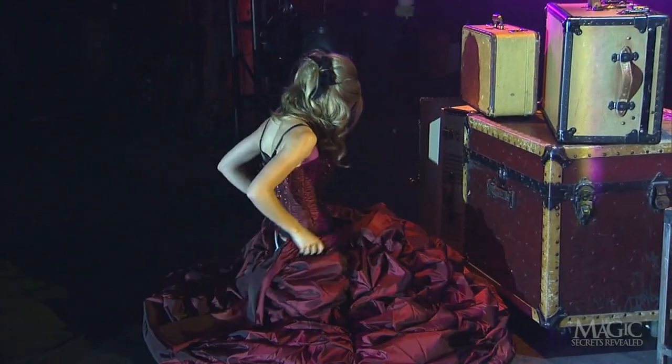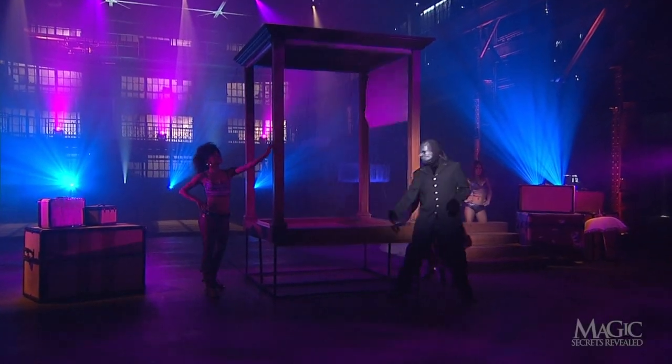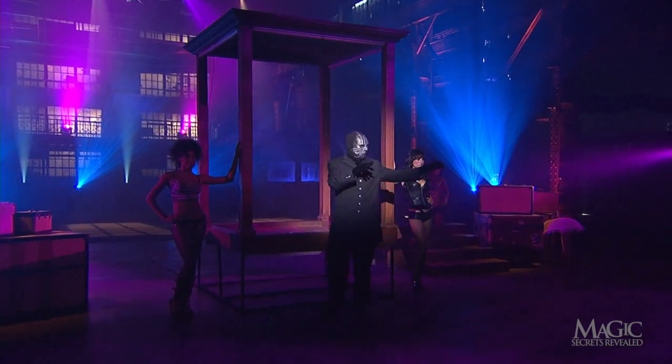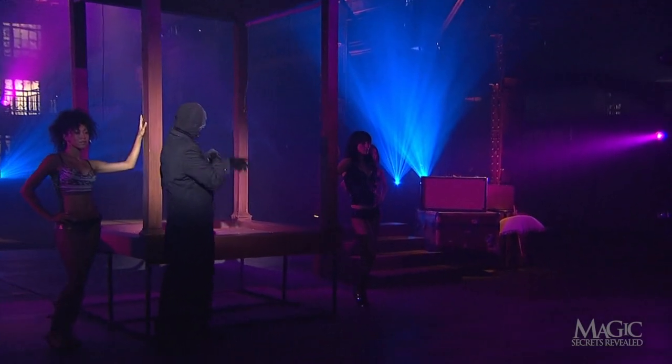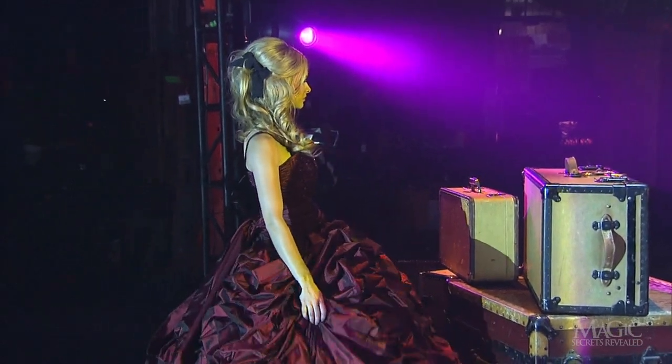Looks like she's had plenty of practice getting dressed quickly in small places. The shades are raised to reveal the empty cabinet, and all the girl has to do is stand up to make her exquisite reappearance.